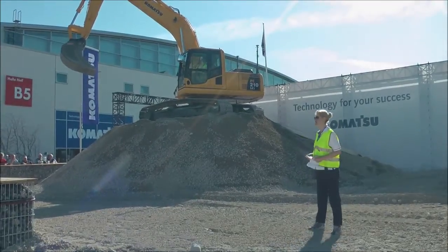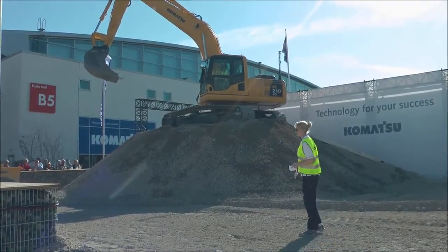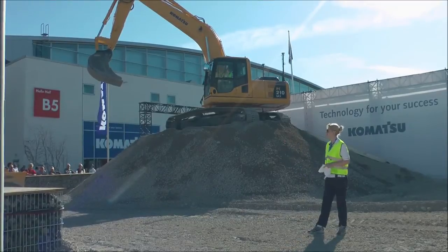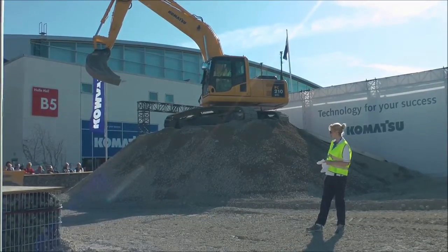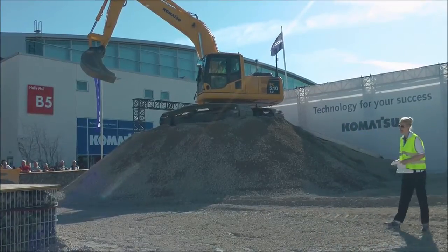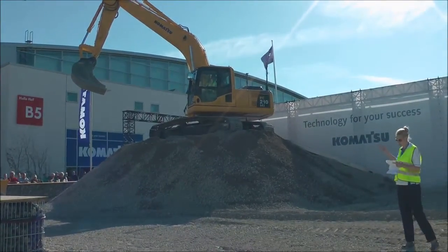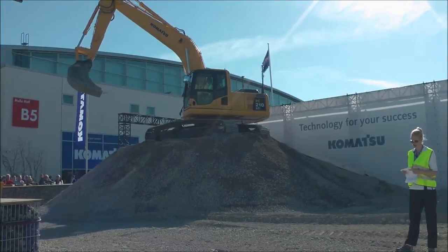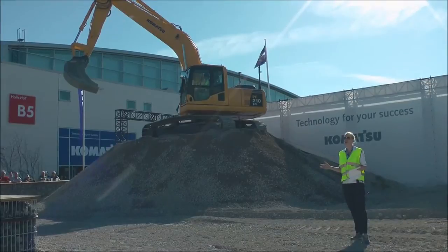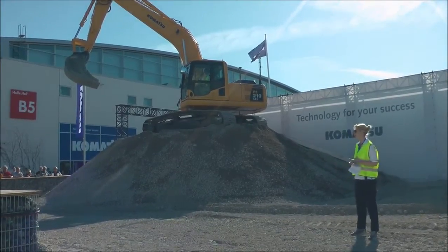Welcome, and let us introduce you to the future of machine automation. Komatsu is proud that you can participate in the worldwide introduction of the first intelligent machine control unit. Over here you can see our D61 PXI-23 dozer, and up here you find the prototype of our PC-210 LCI excavator. These new units combine innovative, integrated intelligence to offer you as a customer a great reduction in operating costs.